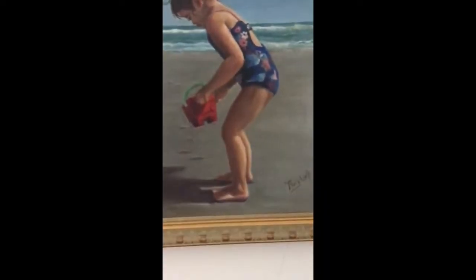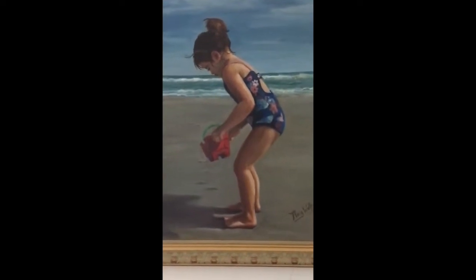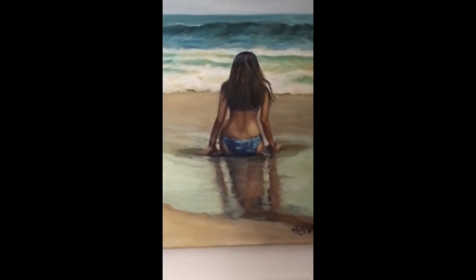This is a pastel I did of Sunset Beach in Cape May, done in pastels. This is an oil painting of my granddaughter when she was four years old at Wildwood. And another oil painting that I did of my oldest granddaughter.